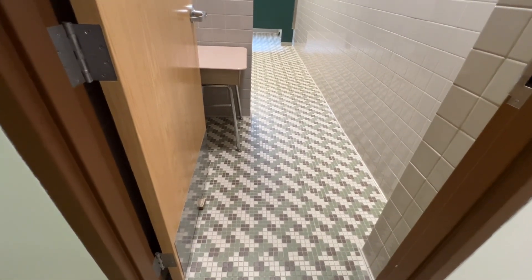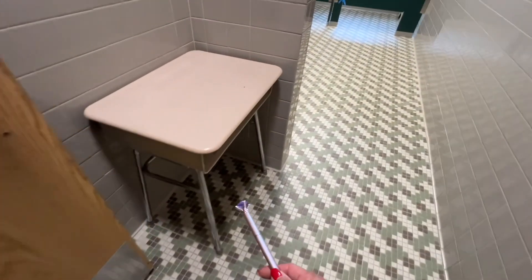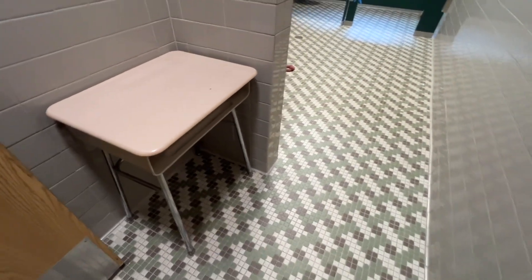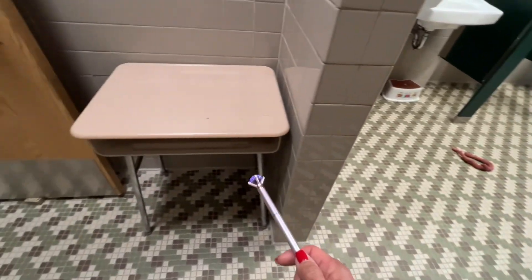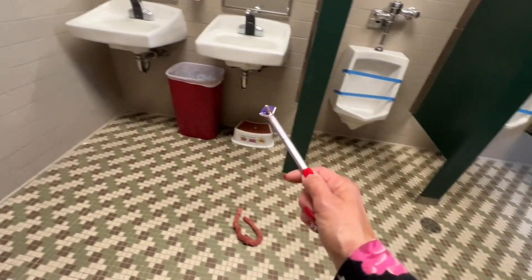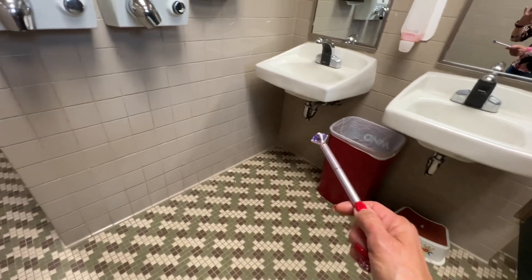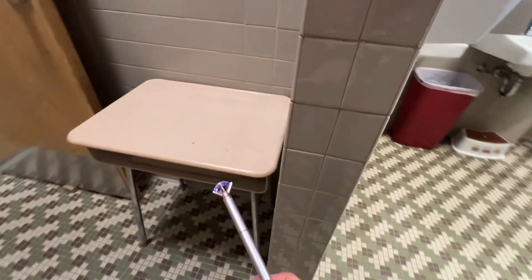This door remained open for the duration of all the searches. There was a threshold, inaccessible hide deep in the back of this desk. The dogs, with the exception of one who caught it on entering, all came into the bathroom, worked around the bathroom space, came up under the sinks, and wrapped around the wall to catch this hide.